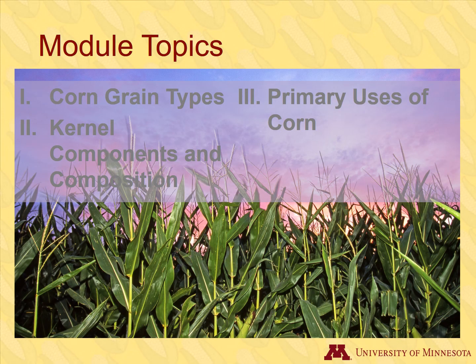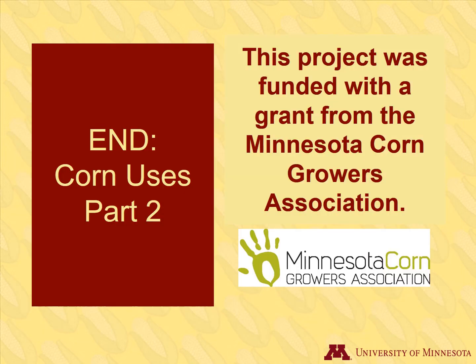We've covered all three sections of the Corn Uses lesson. To learn more about corn, please view our other lessons. This is the end of our two-part lesson on corn uses. Thank you for watching!